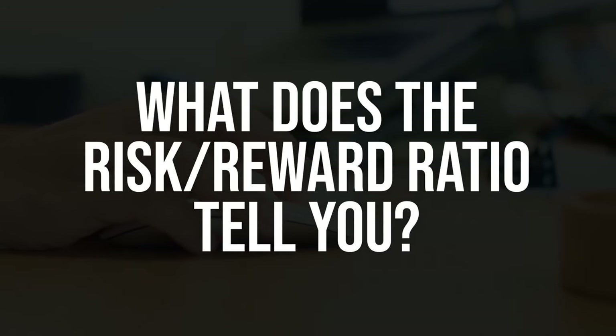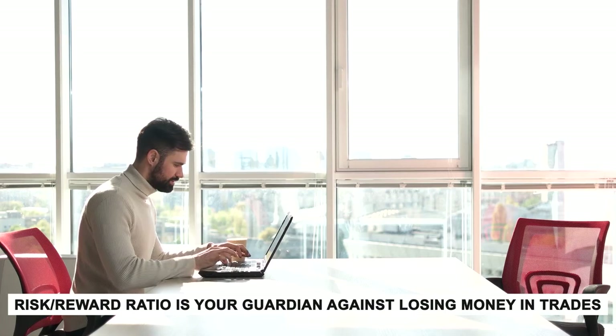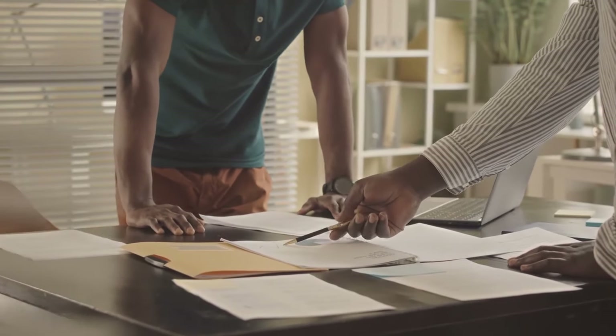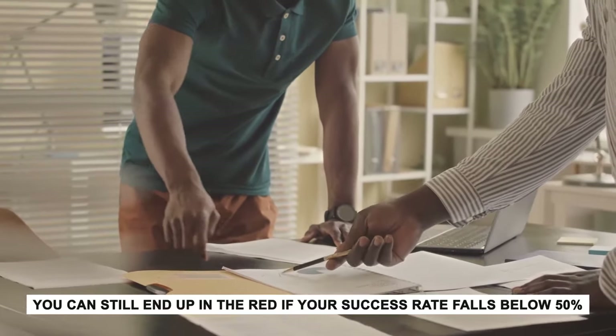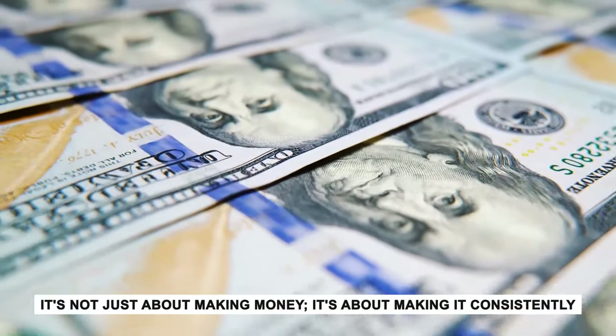What does the risk-reward ratio tell you? First and foremost, it's your guardian against losing money in trades. Even if you've had some profitable trades, you can still end up in the red if your success rate falls below 50%. So it's not just about making money — it's about making it consistently.